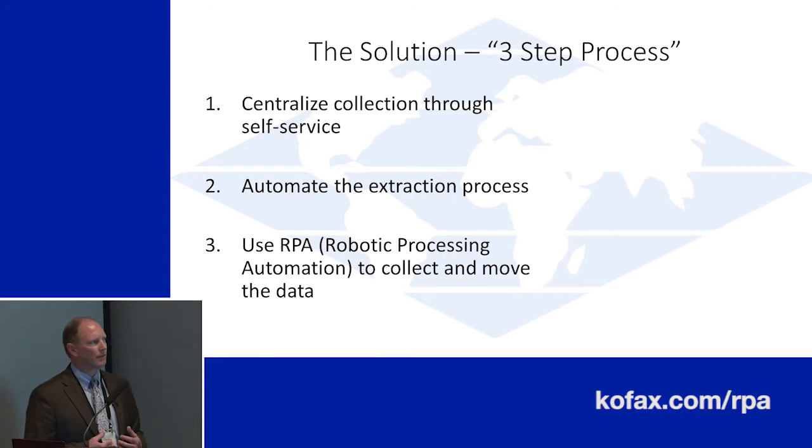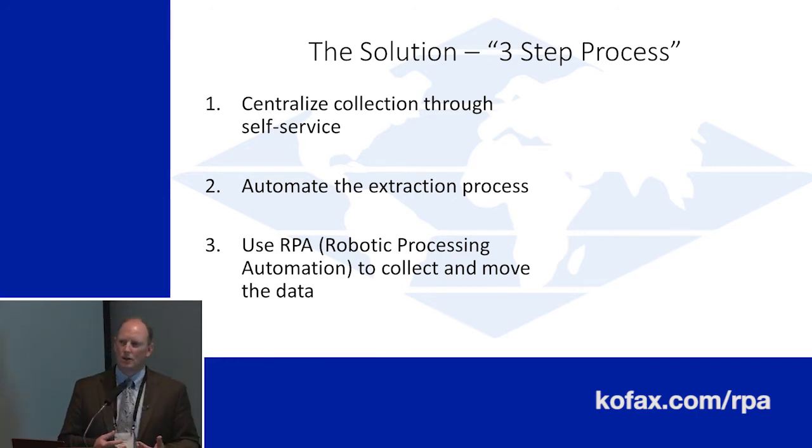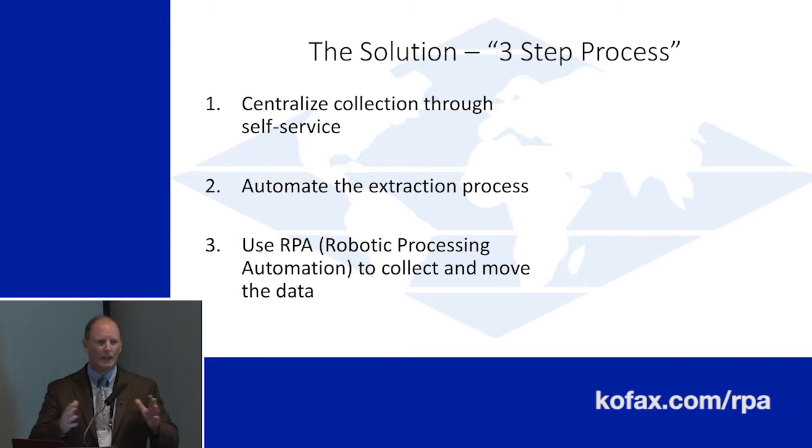The other part of that is the internal side for us: the extraction process. We get a number of documents and volume — we get about 100,000 faxes a month. Bane of my existence, faxes. But the reality is we're all still in the world of faxes these days. Taking the data off those faxes and doing something with them is another critical part of what we talk about.